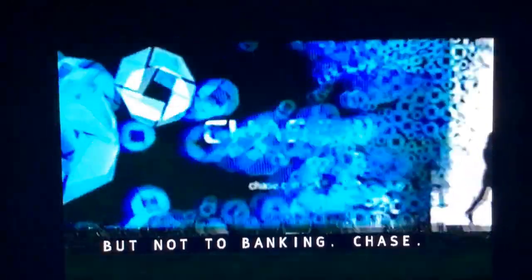Welcome to Chase. How can I help you? New to California, but not to banking. Chase.